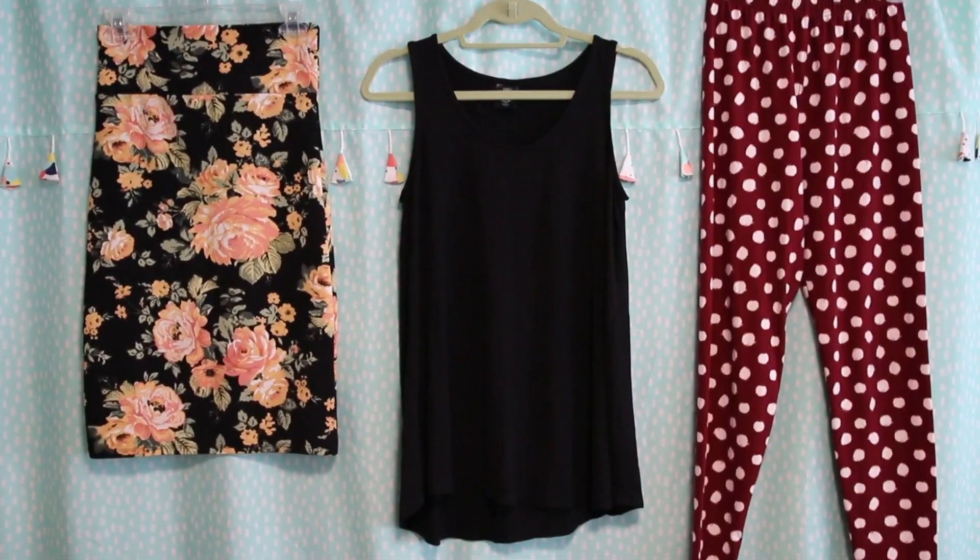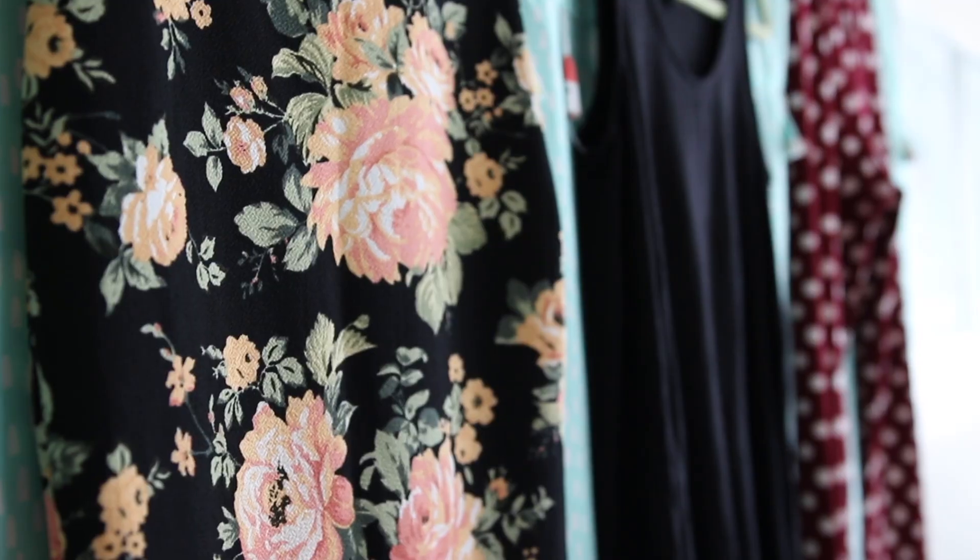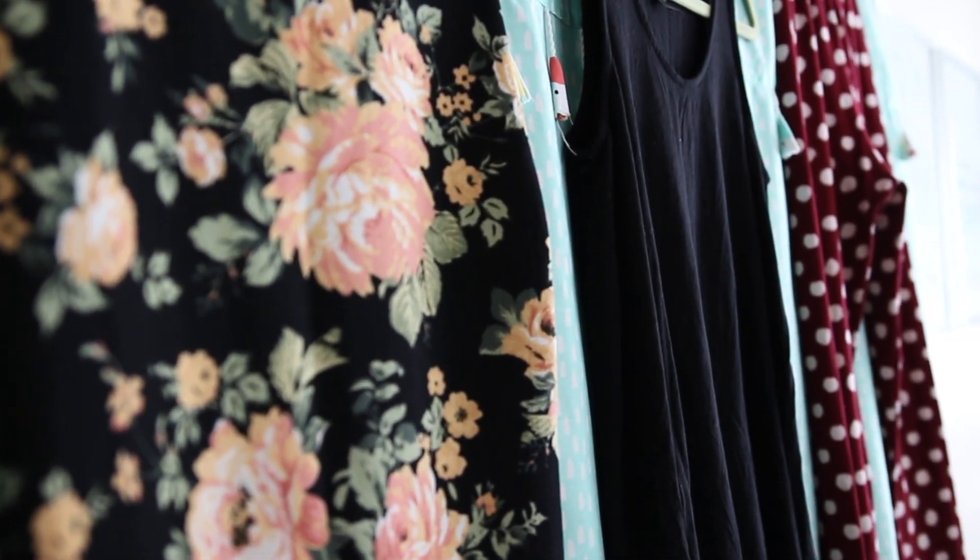These are the three items that were sent to me by Stephanie, and her information is linked down in the description box below if you guys want to purchase these for yourself. I got a black tank top, some leggings that are like Minnie Mouse colored, and a floral pencil skirt. These are also a pair of Agnes and Dora leggings I've had for four years — Stephanie didn't send them to me but they're by the same company, so I'm including them in this review for reference on how they hold up long term. We are going to talk about fit, wear, and wash, and I'll talk about some longevity with these as well.